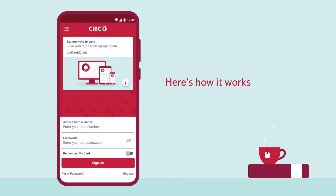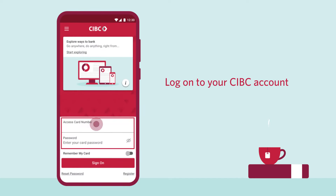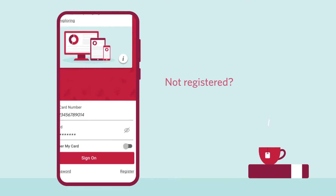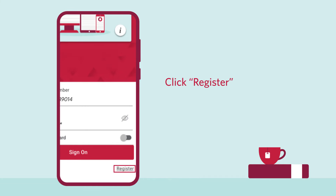Here's how it works. First, log on to your CIBC online or mobile banking account. Haven't registered yet? No problem — just click Register to set up your online banking profile.